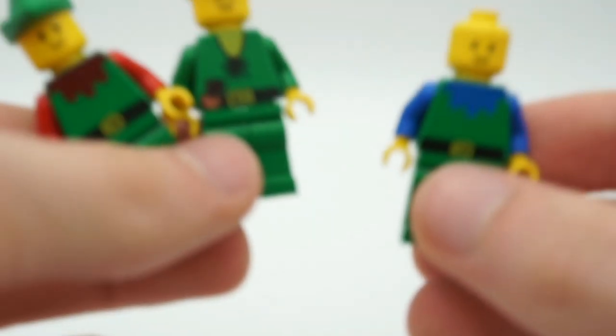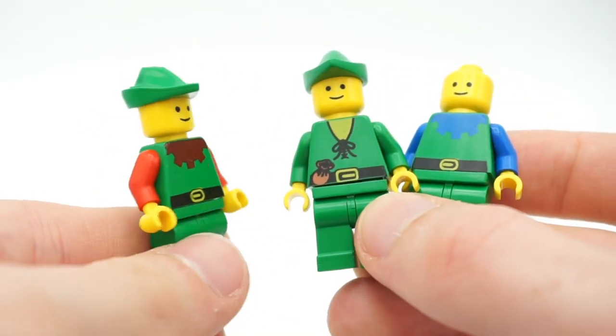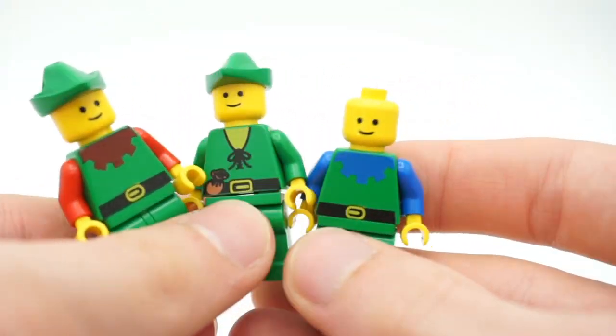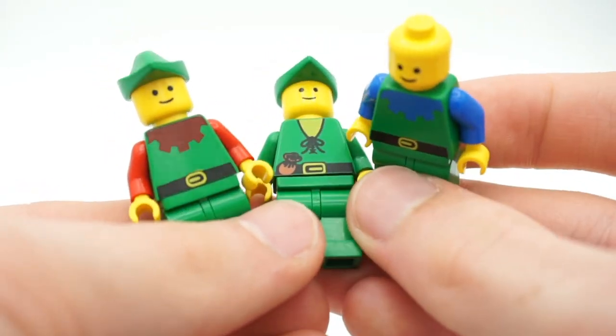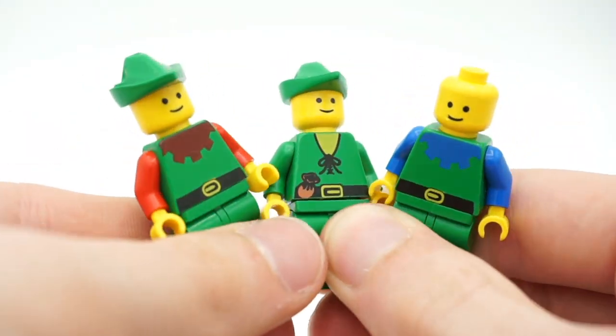Along with Lego Castle, we have the Castle Forest Men — some really nice minifigures and some of my favorites because of the hat piece. Luckily two out of the three actually have their hat piece; this guy's is missing. What's really nice is that all of them have different torsos, and the two on the sides actually have two different colors. I really like these figures.